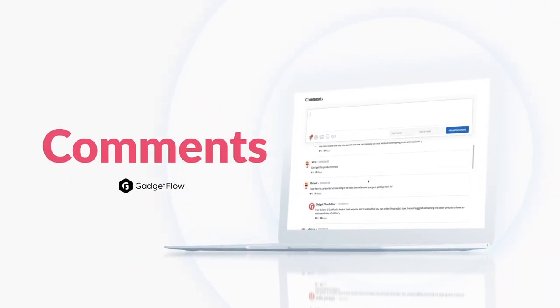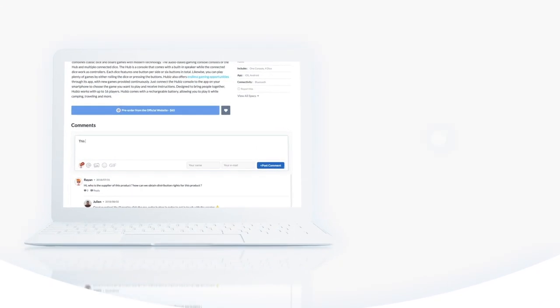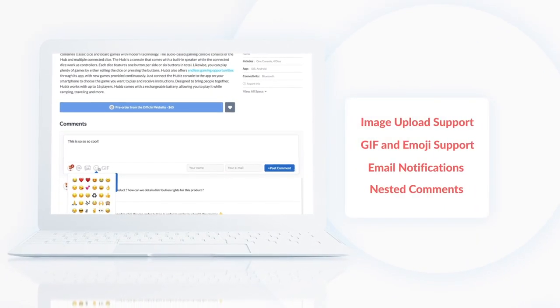Introducing Gadgetflow's new comment system. The new system has a ton of improvements that make the site way more fun to use. Here are a few of the new features.